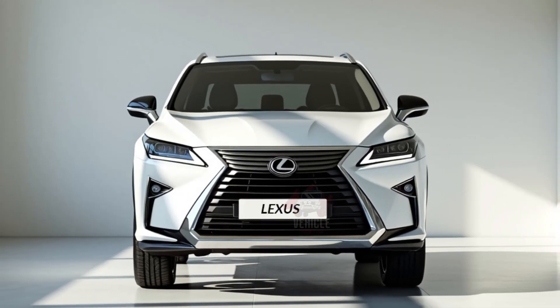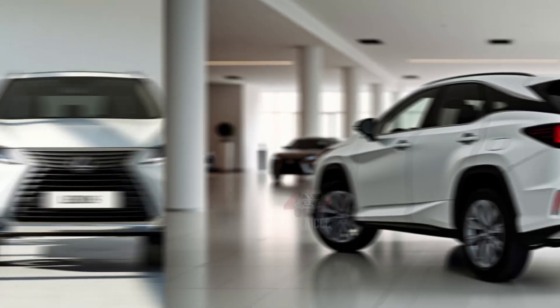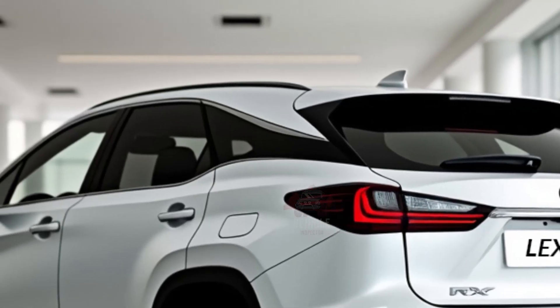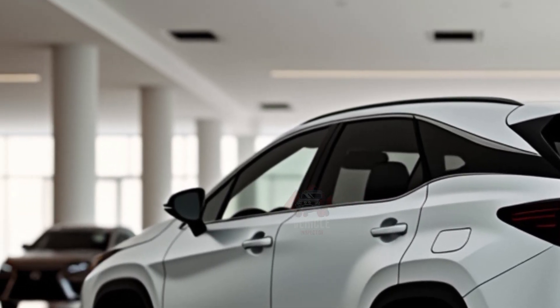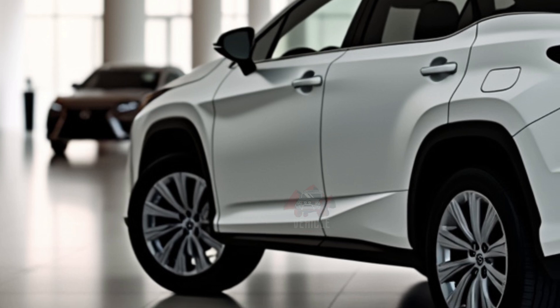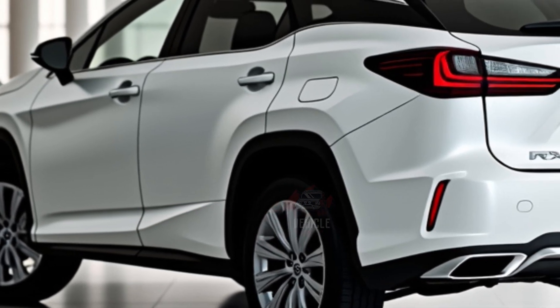The 2025 Lexus RX 350 is best suited for families and individuals seeking a premium SUV that prioritizes comfort, safety, and convenience. It's an excellent choice for those who value a smooth ride, advanced features, and Lexus's reputation for reliability. Enthusiasts looking for sporty performance may prefer more dynamic alternatives, but the RX 350 is perfect for those who prioritize a serene driving experience.